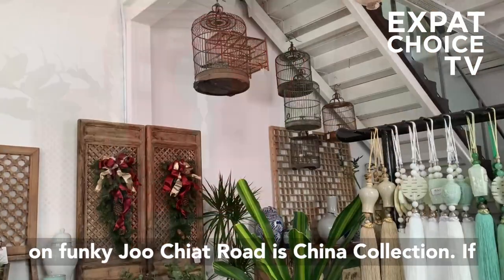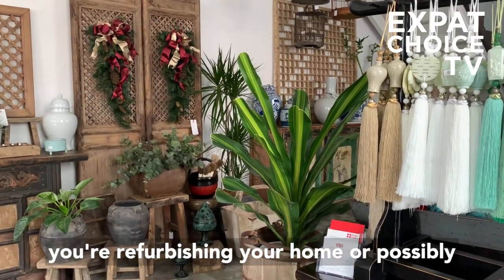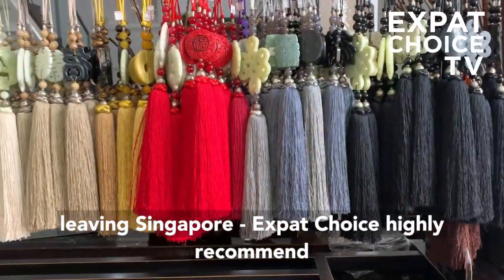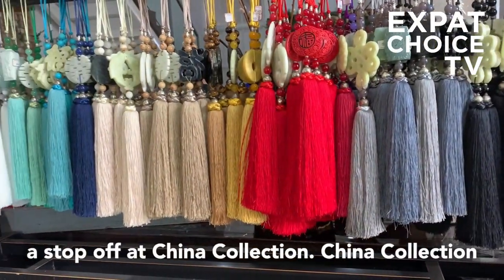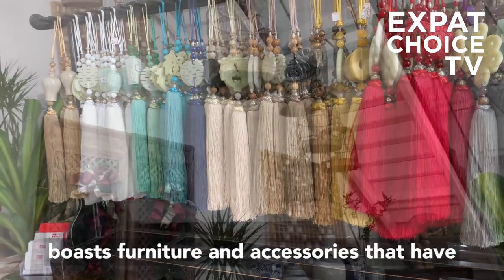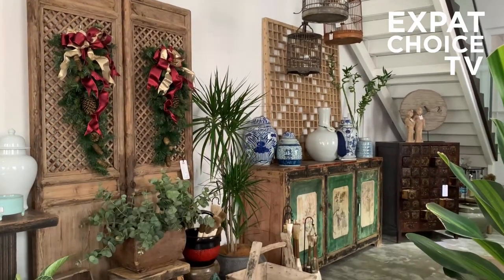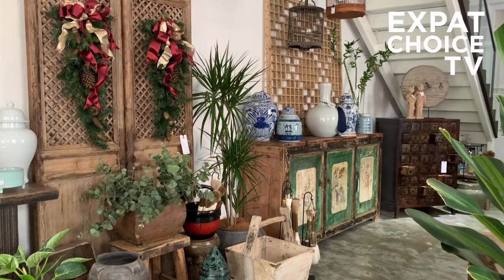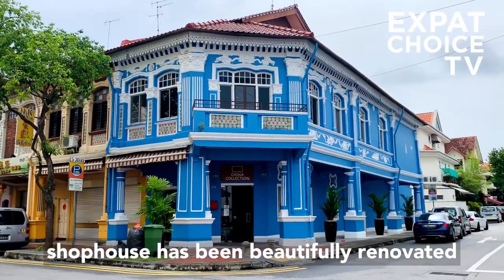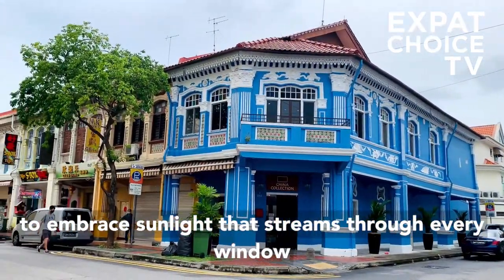Located on funky Joo Chiat Road is China Collection. If you're refurbishing your home or possibly leaving Singapore, Expat Choice highly recommends a stop at China Collection. China Collection boasts furniture and accessories that have clean lines — and these birdcages are an absolute knockout. The distinctive blue and white Peranakan shop house has been beautifully renovated to embrace sunlight that streams through every window.